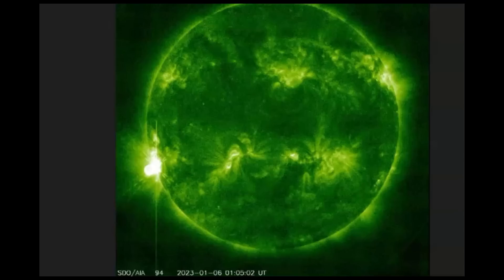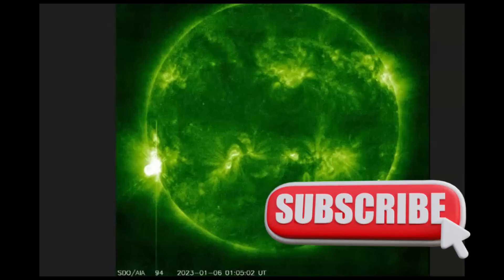The X-Flare occurred at 23 minutes after midnight universal time. They're calling this X-Flare a non-eruptive flare, which means no coronal mass ejection was observed.